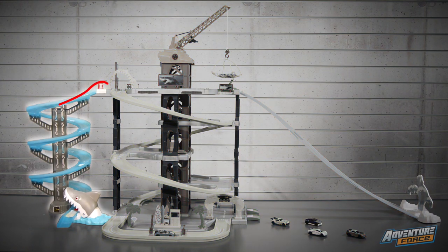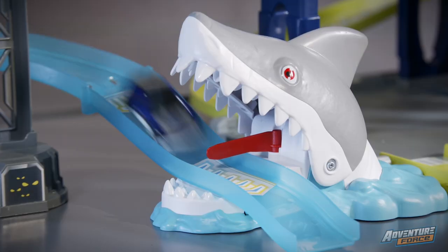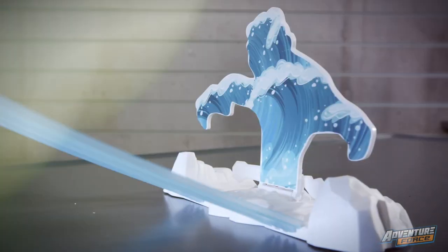And that's not all. Two high-risk racing tracks take your cars to the dangerous obstacles. The spiral track down leads you to the hungry white shark. Can you get past its menacing teeth? Challenge your opponent to a race — who can beat the huge wave?